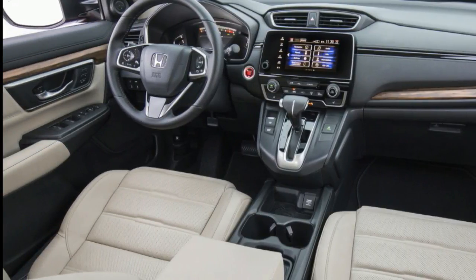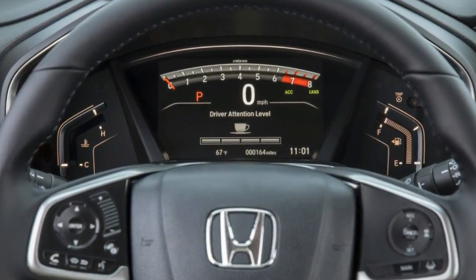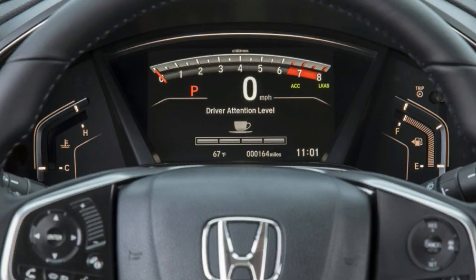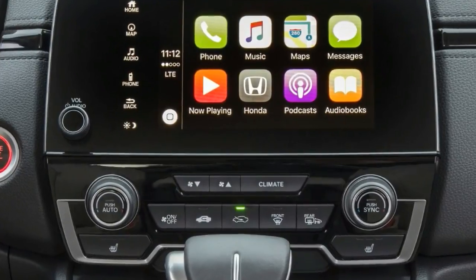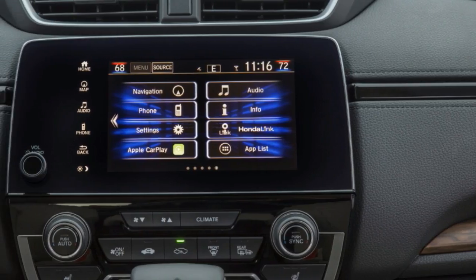Inside, the 2017 CR-V is thoughtfully laid out, and we applaud the addition of an actual volume knob for the 7-inch display audio system. We drove a Civic the same week as the CR-V and bemoaned the fiddly capacitive volume interface that most Honda products still use. We're also pleased to see Apple CarPlay and Android Auto added to the CR-V's infotainment package. Leather comes standard on EX-L and Touring models.